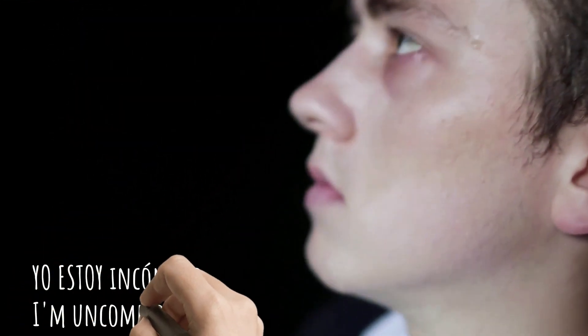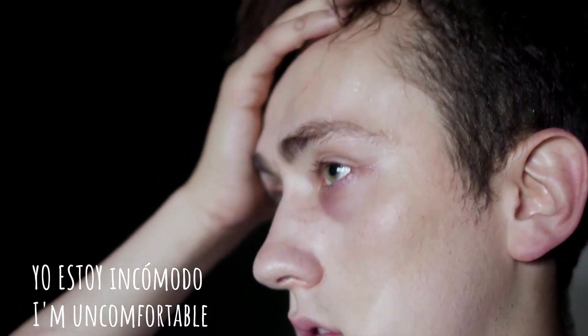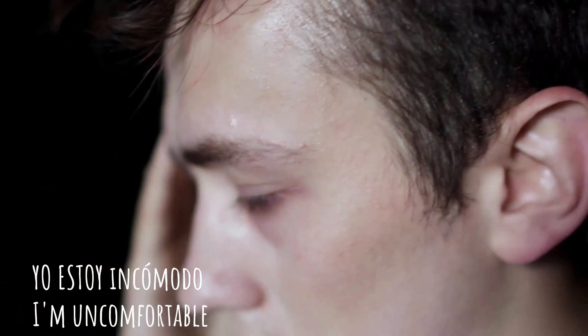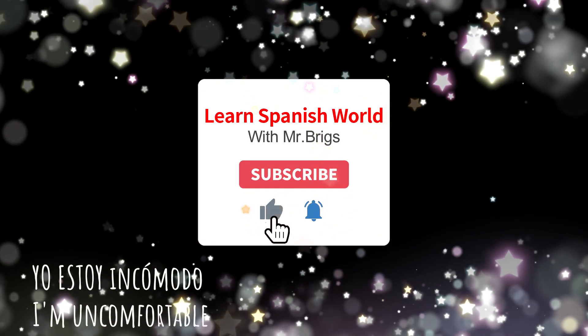If you wanted to say that you are feeling uncomfortable, you would say: yo estoy incómodo. Like this guy — yo estoy incómodo. Yo estoy — I am incómodo. Yo estoy incómodo.